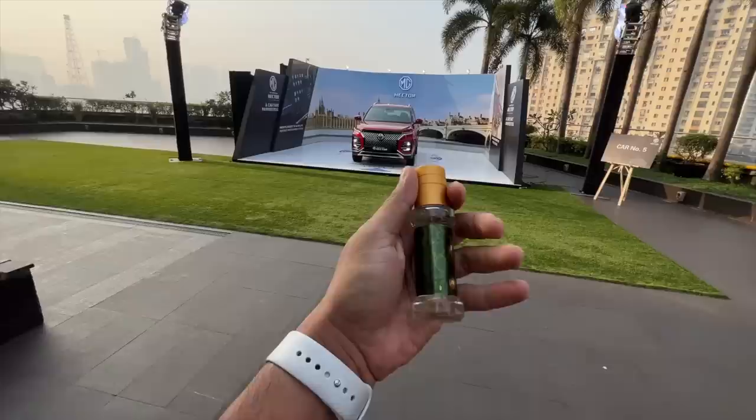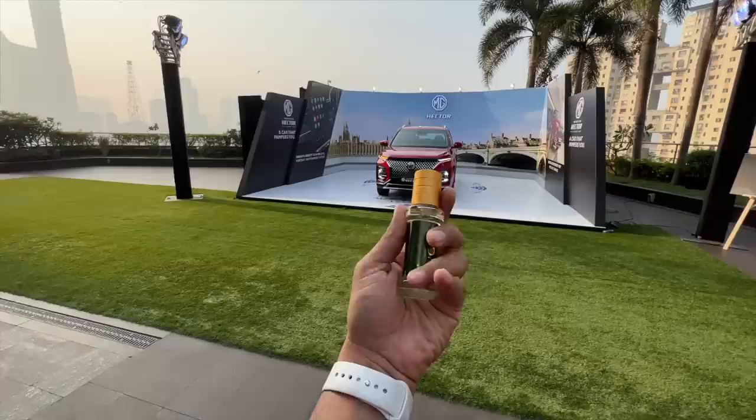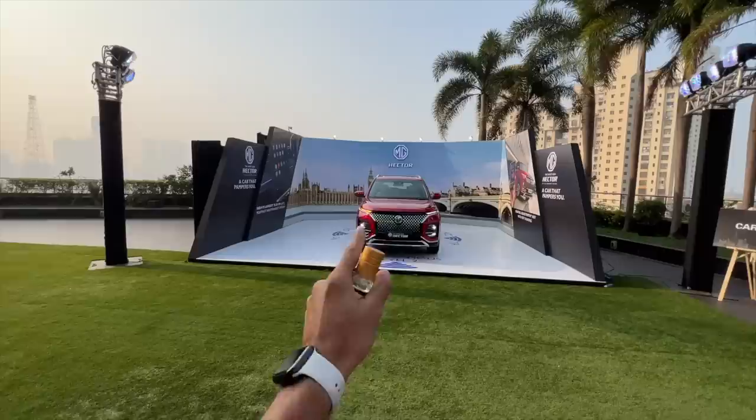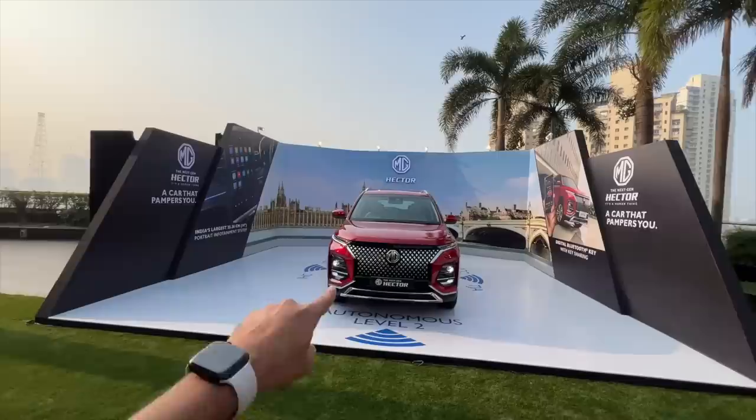Before we start, let me show you this awesome car perfume from Involve Your Senses — the Involve Rainforest Pure Wood. It is a very soothing and relaxing perfume; the fragrance is just amazing. It's concentrated and has essential oils blended together, resulting in a fantastic smell, especially for big cars like these. Click the top right corner to get yours with a 10% discount using coupon code FASTBEAM.